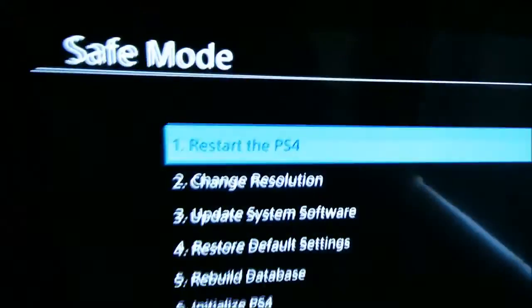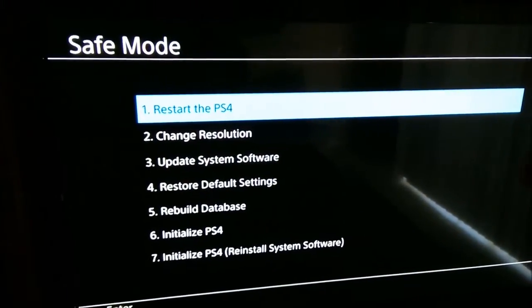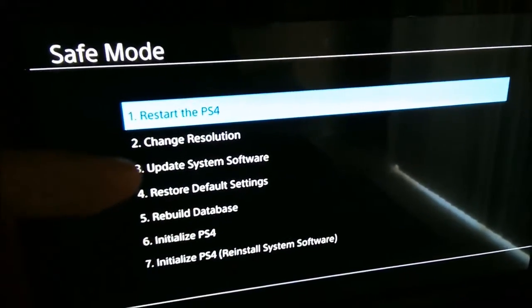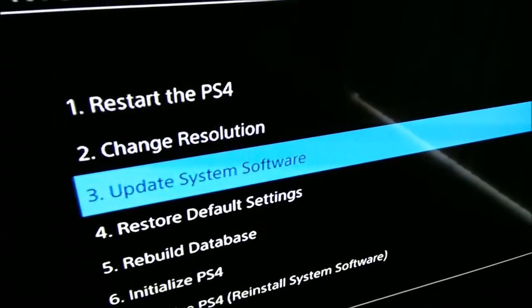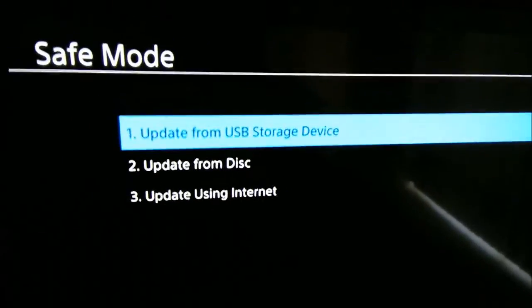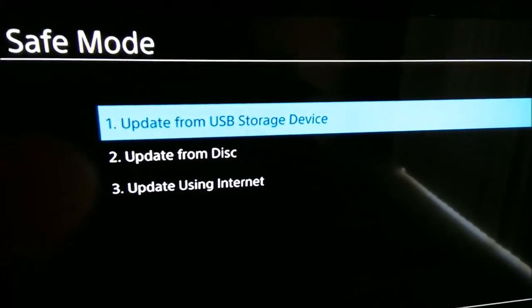Plug the other end into the back of the controller. It's gonna ask you to press the PlayStation button, so go ahead and do that. That's gonna take you to the screen where you'll select option three, which is 'Update System Software.' Press the down arrow on the PS4 controller, then select option three again, which is 'Update Using the Internet.'